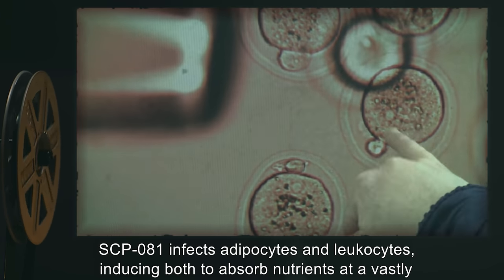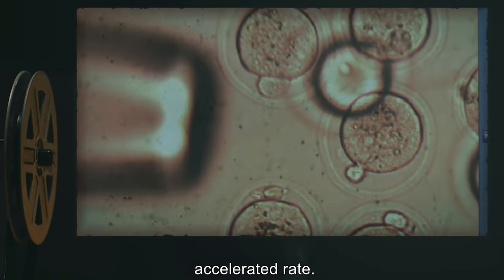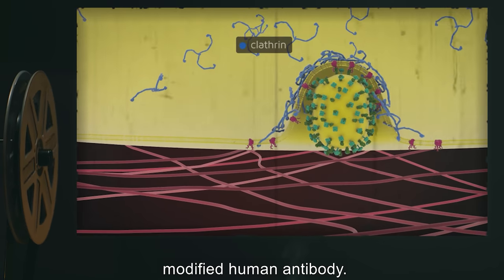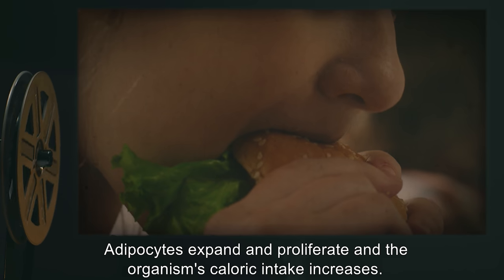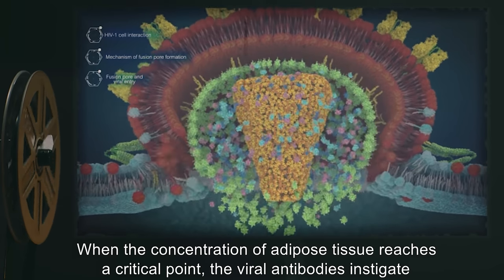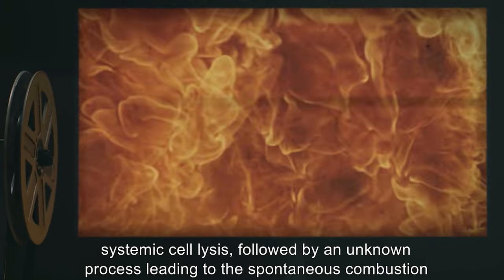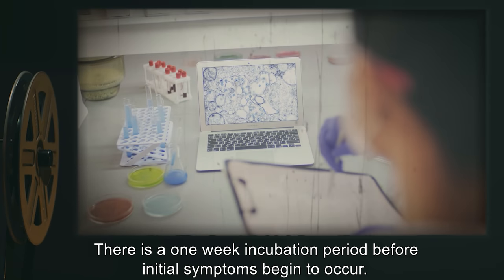SCP-081 infects adipocytes and leukocytes, inducing both to absorb nutrients at a vastly accelerated rate. As the nutrients are absorbed, infected B cells produce and secrete large quantities of a modified human antibody. Adipocytes expand and proliferate, and the organism's caloric intake increases. When the concentration of adipose tissue reaches a critical point, the viral antibodies instigate systemic cell lysis, followed by an unknown process leading to the spontaneous combustion of the infected individual.